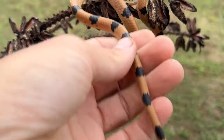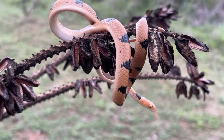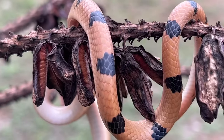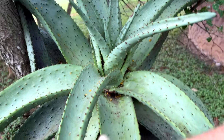They feed on geckos, frogs, and have even been reported taking nesting birds and bats. One of the most beautiful snakes in the country.